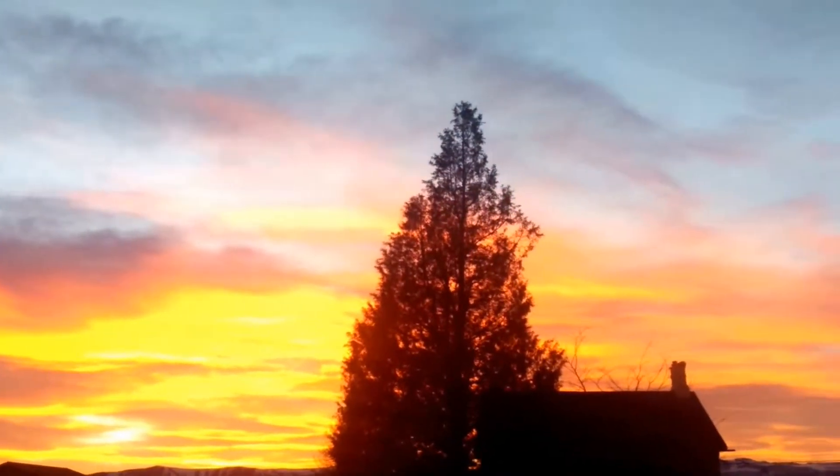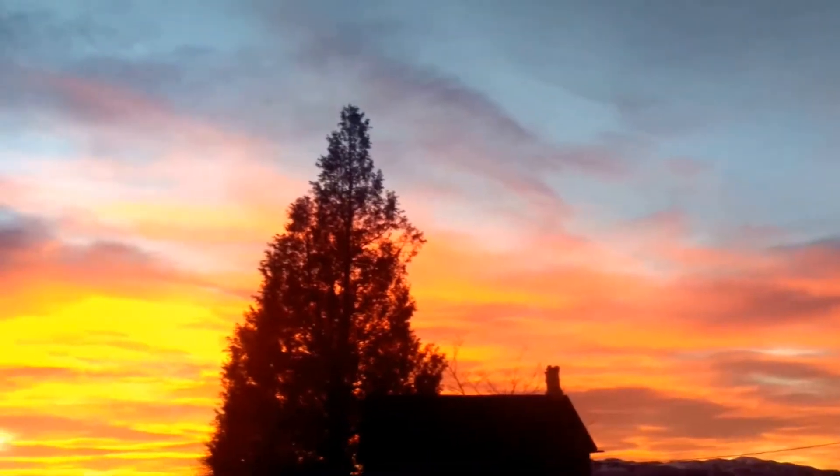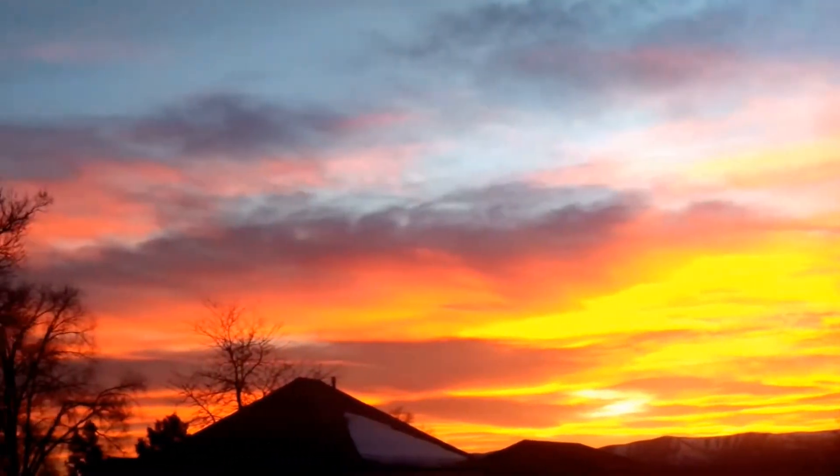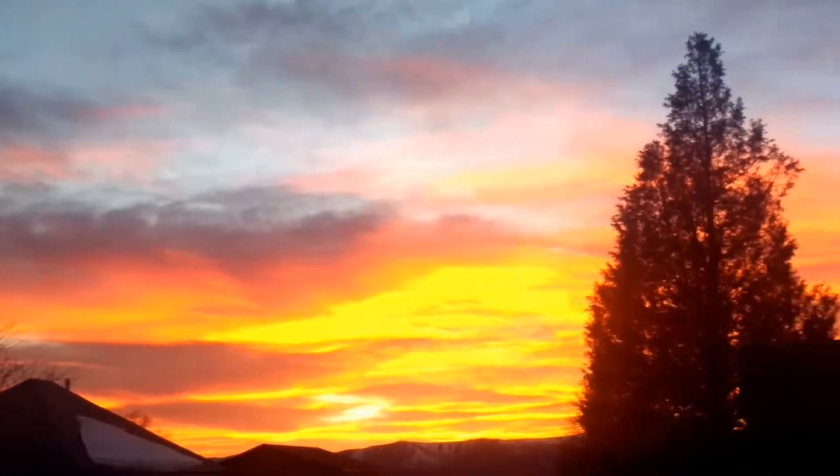Ever since I started metal detecting, I get fewer pictures of cool sunsets. I usually do a lot of photography, but it seems like I'm digging a lot in the evening and I miss a lot of these killer sunsets.